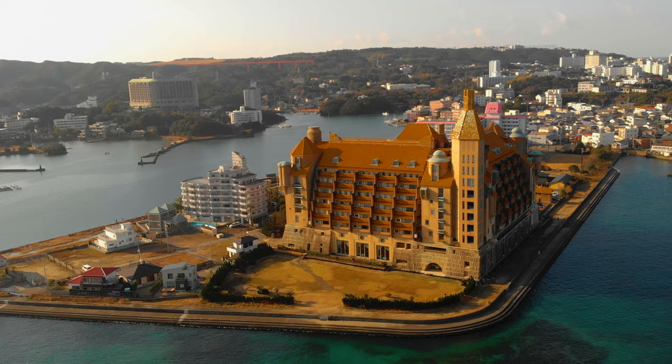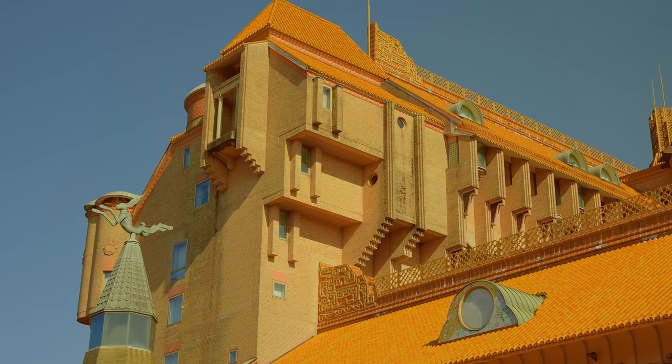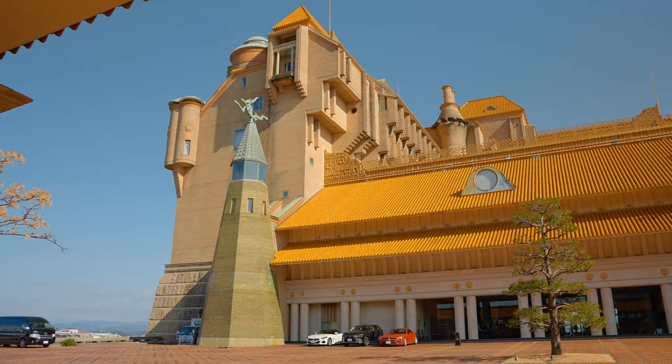It's even rumoured that a certain eccentric member of pop royalty attempted to purchase the hotel but was ultimately unsuccessful. While the exterior is certainly not lacking in eye-catching detail, what waits for you inside is even more impressive.